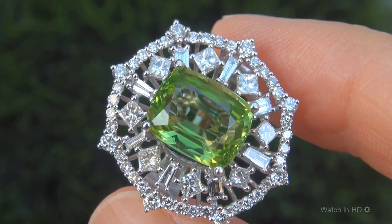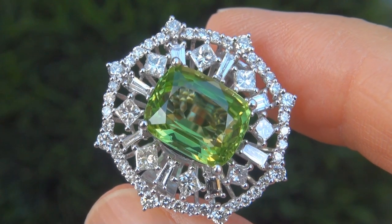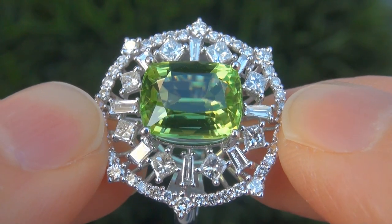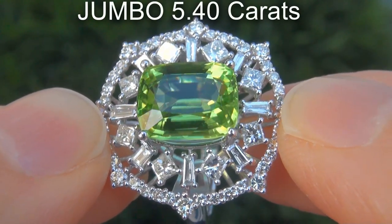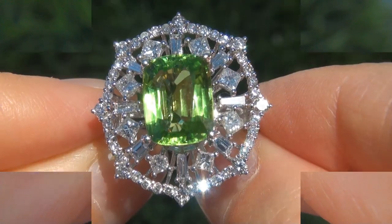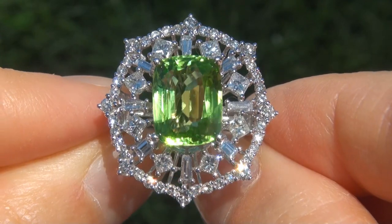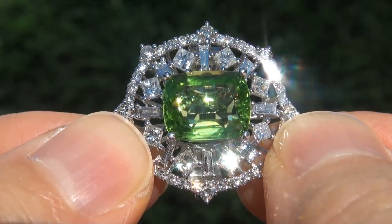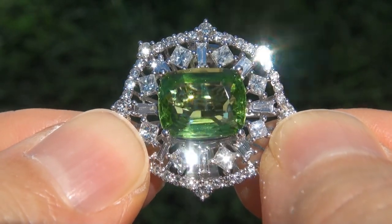It is a genuine solid 14 carat white gold vintage ring from a Newport Beach estate collection. The peridot weighs in at a jumbo 5.40 carats with virtually flawless VVS1 clarity and displays the most sought-after vivid trademark yellowish green color. Take a close look at the extraordinary gem and note the amazing rich color and healthy glow.